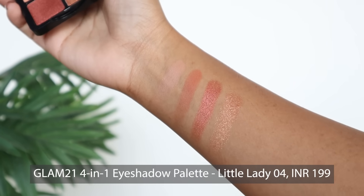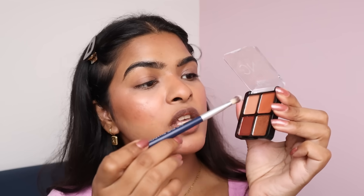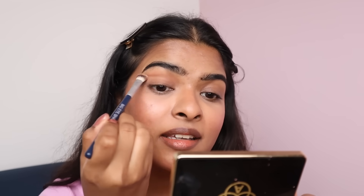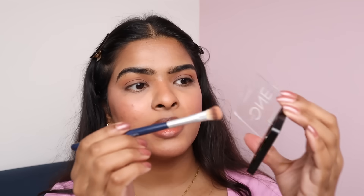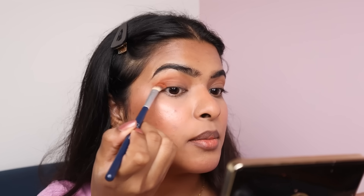Moving on to eyeshadow. I got Glam 21's Little One Eyeshadow Palette in shade 04 — it's a quad palette with two matte shades and two shimmer shades. Pan quality looks pretty good. I'm starting with a transition shade on my crease — oh nice! The pigment is really nice and the eyeshadow is blending very nicely on my eyelid. The primer is making the eyelid a bit tacky so it grips the brush. Picking a darker color and tapping off the excess, applying it on the outer half of my eyelid. Look at that pigment! This is impressive. And there is no fallout.